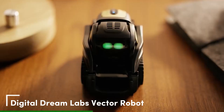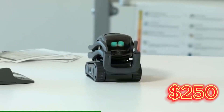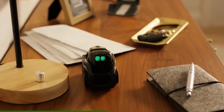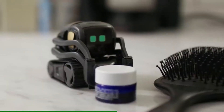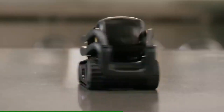Next up, Digital Dream Lab's Vector Robot. This personality-packed robot is priced at around $250, yet it navigates your desk autonomously with cliff sensors, ideal for playful exploration or voice commands. Its expressive eyes and sounds create emotional bonds, and the app lets you code behaviors for custom fun.